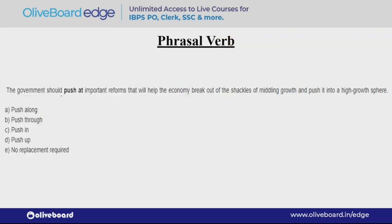Here you can see another question of phrasal verb. Here a phrasal verb 'push at' is used. The question asks which phrasal verb from the options can replace 'push at,' or if no replacement is needed — meaning it has been used correctly.